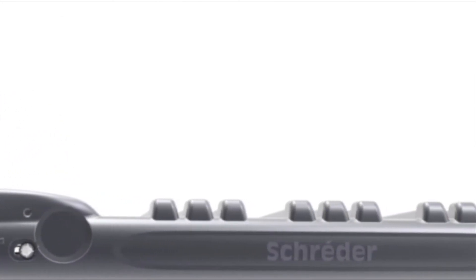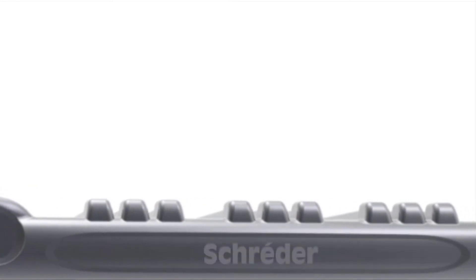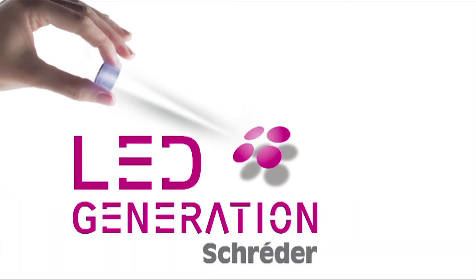With its solution approach based on its strong knowledge and its powerful tools, Schroeder is committed to fully meet your expectations and much more.